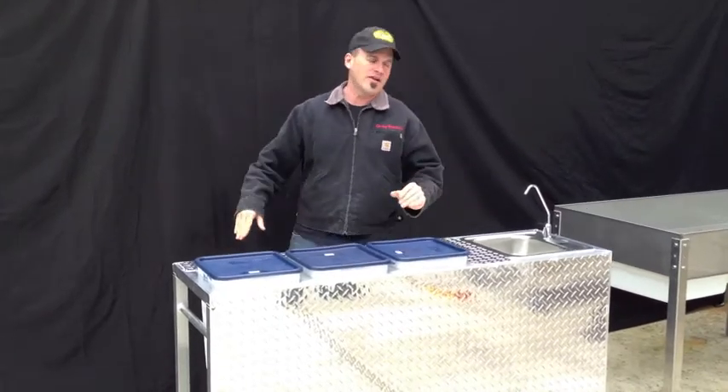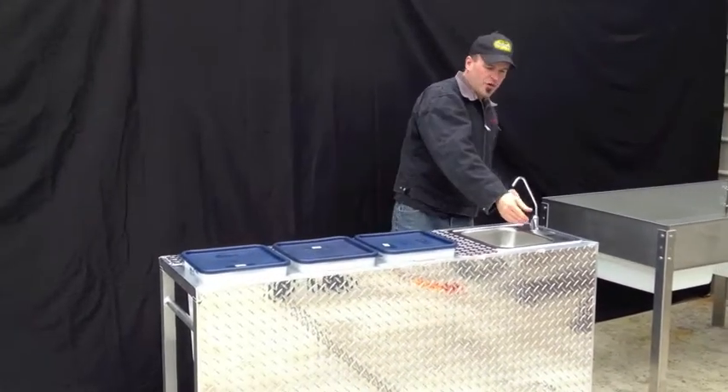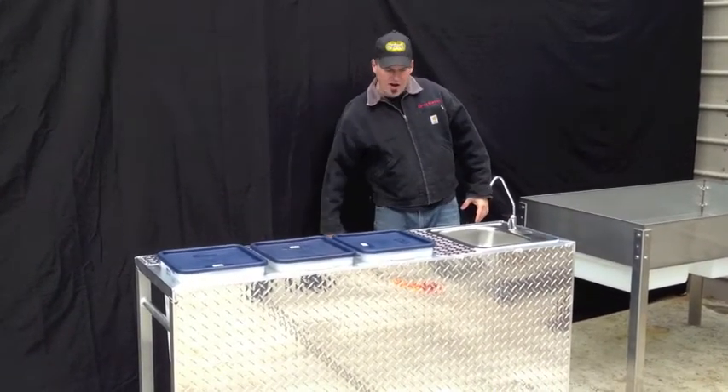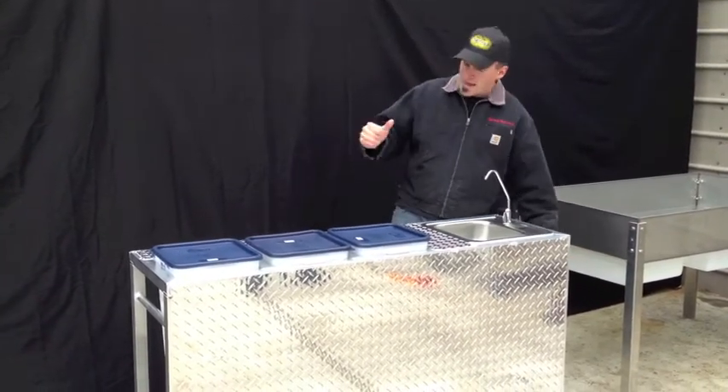Especially when the health department comes around. We went ahead and added a beautiful faucet here for your hand-washing station with a pump on there. You get up to a 12-volt pump and it's totally awesome.